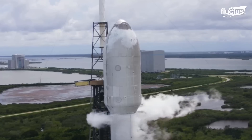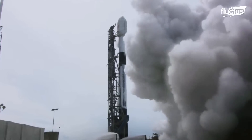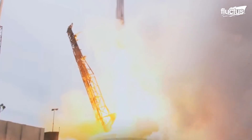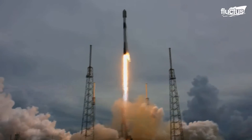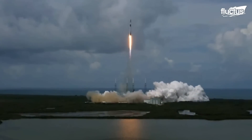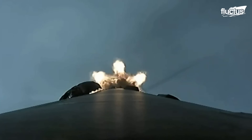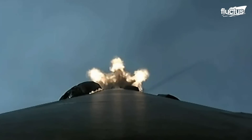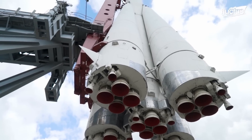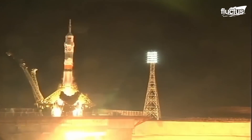By giving the spacecraft the required thrust to drive it throughout the first stage of its trip, boosters are absolutely vital in rockets. Usually utilized in the lift-off and ascent phases, they provide great force to counteract the gravitational pull of Earth. Either liquid or solid rocket boosters have different operational qualities and benefits.